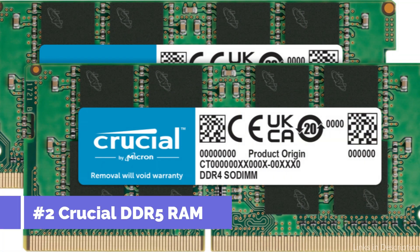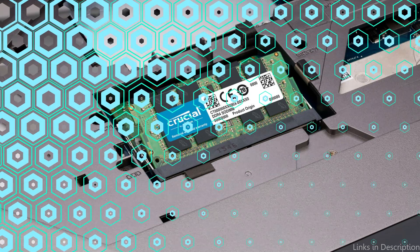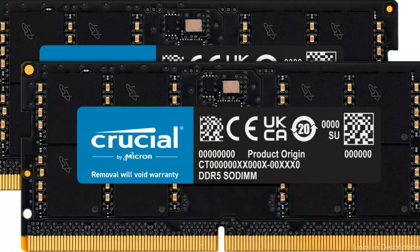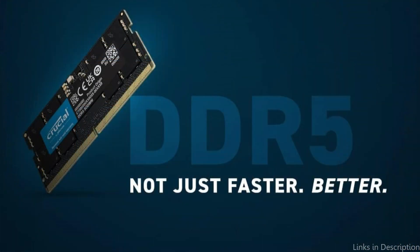Number two: Crucial DDR5 RAM Kit. For gamers looking to increase the performance of their laptop, the Crucial DDR5 RAM Kit is an essential upgrade. This kit offers a significant speed and reliability advantage, having been carefully built to suit the needs of next-generation games. Crucial DDR5 memory offers up to two times the bandwidth and 1.75 times faster data transfer than DDR4 memory, which reduces load times, file transfers, downloads, and lag times, while improving refresh rates.